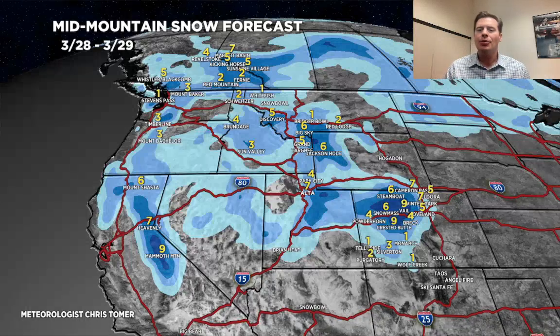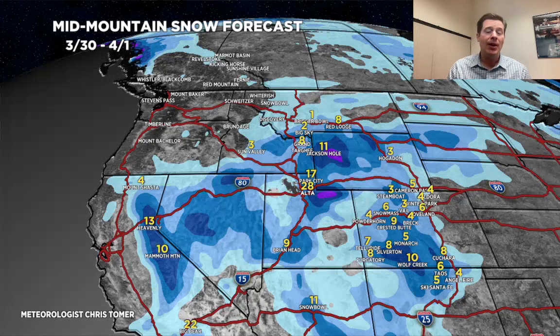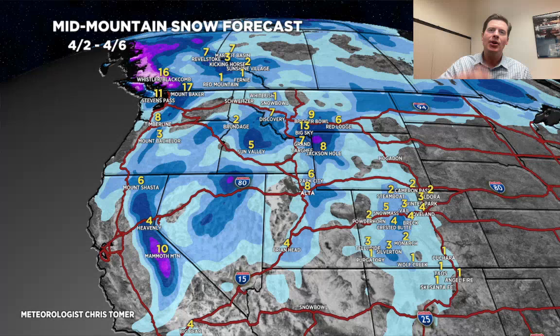Breaking it down by time period: rest of today through tomorrow, 4 to 8 inches for the Wasatch, 5 to 8 for the Tetons, and 4 to 10 across the central to northern mountains of Colorado. The Sierra gets probably 6 to 10 inches. Second time period, 3-30 through 4-1, is a big one for the Wasatch with 1 to 2 feet or more, 4 to 10 in Colorado, and 8 to 12 in the Tetons. Final time period, 4-2 through 4-6, with the pattern shift coming out of the north bringing at least 1 or 2 storm systems — 6 to 8 in the Wasatch, 6 to 10 for the Tetons, and some decent numbers up in parts of B.C.